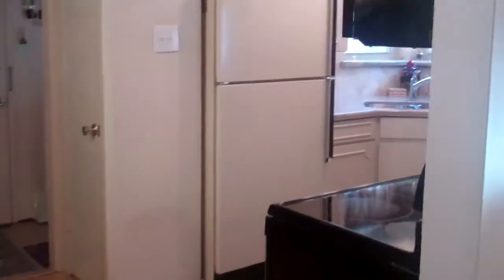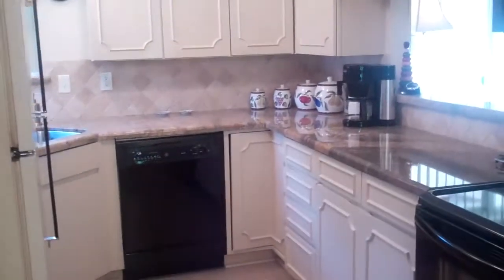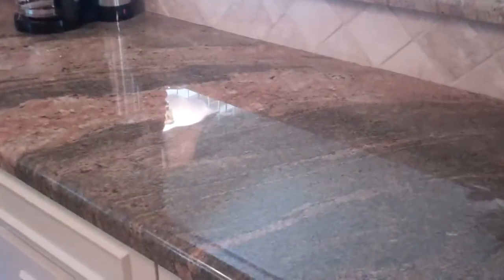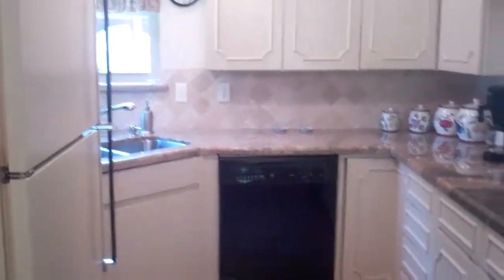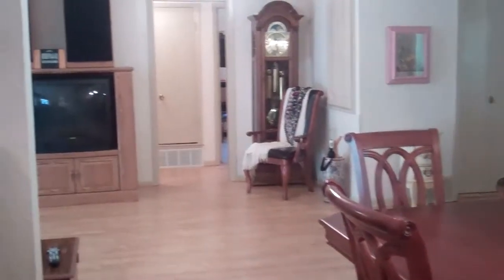I'm so excited to show you into this kitchen. This is a great kitchen. They have new painted cabinetry and exotic granite. Let's zoom in on this granite — it's absolutely gorgeous and the homeowners are very proud of this kitchen. They have tumbled marble backsplash and black appliances. It's really pretty.